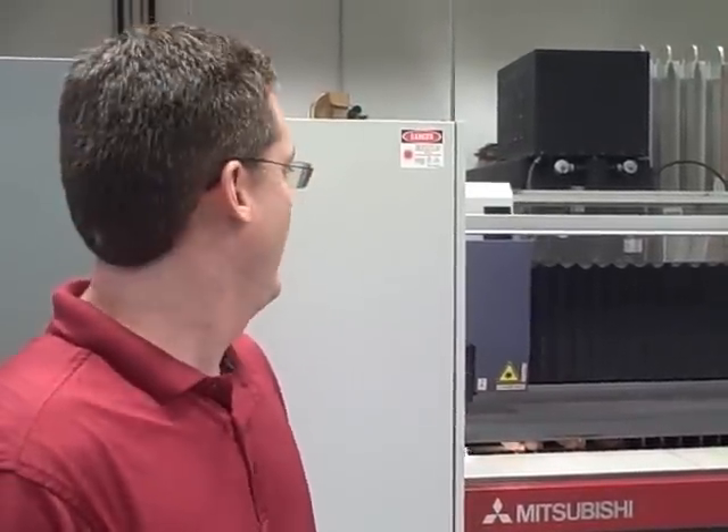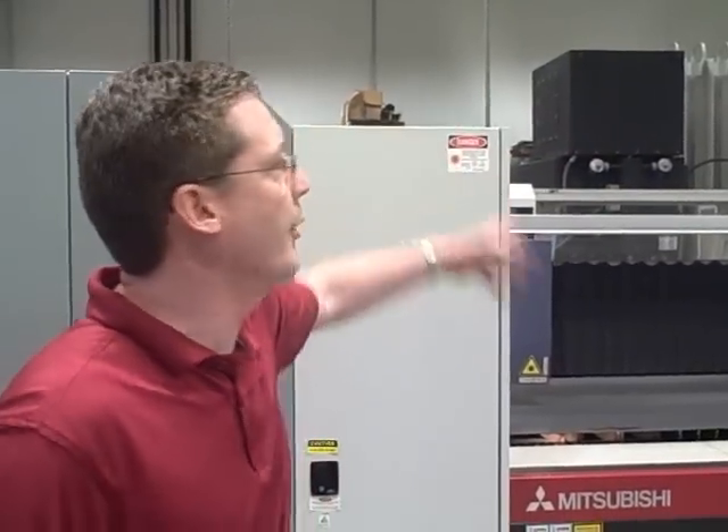This is a Mitsubishi 4000 watt CO2 laser. We bought it about a year ago. We do a lot of big projects on it. We've been cutting the kettle drills on them for a while. It can cut three-eighths aluminum to one-inch steel. And we've got a full material power and we'll automate the material handling system to go from raw stock to finished pieces, all stacked.